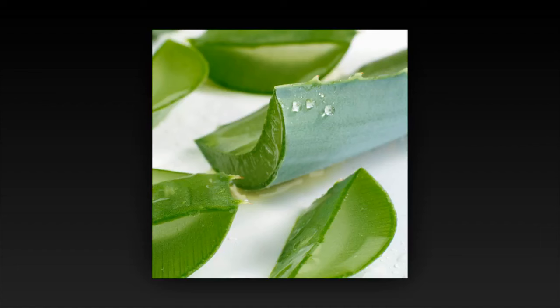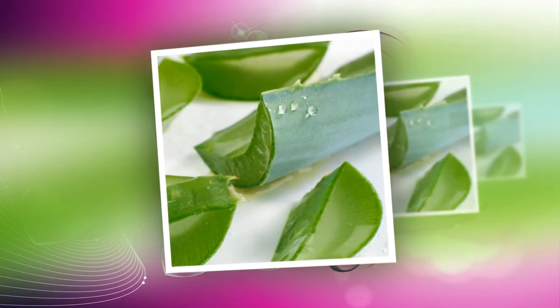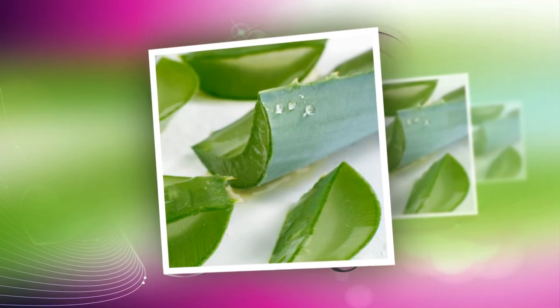You should not spread toothpaste all over your face because it will very easily dry out your skin. If you want to be more confident about treating acne and bruising with toothpaste, you can learn more about the effects of acne treatment with toothpaste.